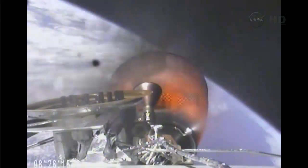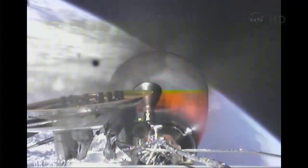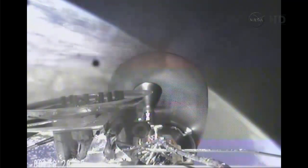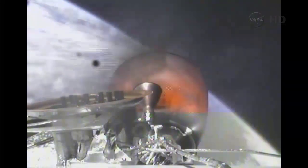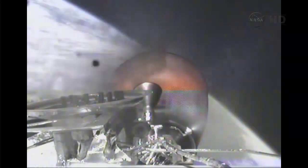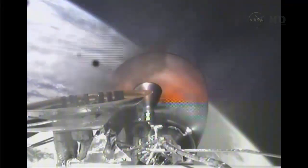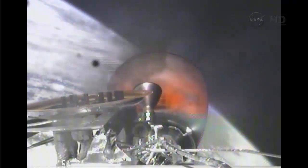IMU and GPS look good. Vehicle is passing through the head-on gate. Stage two propulsion systems continue to be nominal.